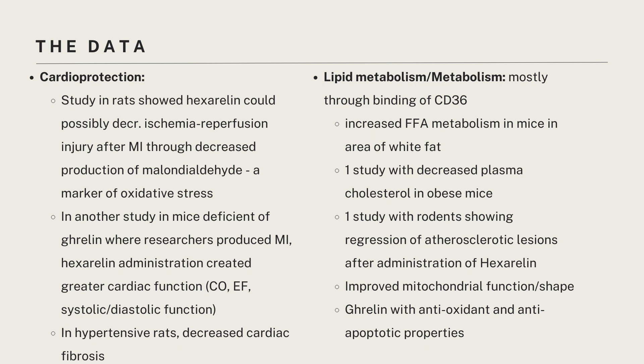What does the data show with regards to lipid metabolism or metabolism in general? One study indicated increased free fatty acid metabolism in mice with regards to white fat production. Another showed decreased plasma cholesterol in obese mice. And one interestingly showed that rodents with atherosclerosis had regression of lesions after administration of hexarellin. In general, there have been reports of improved mitochondrial function, antioxidant properties within different cell types, as well as anti-apoptotic properties — so reduction of programmed cell death.